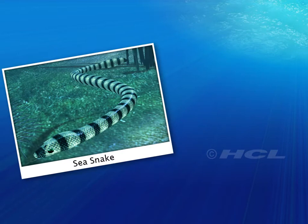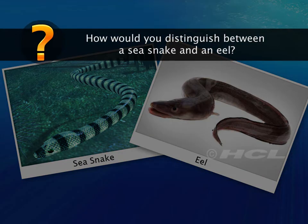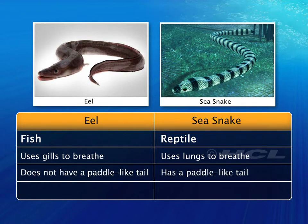Here are two images, one of the sea snake and the other of an eel. They look very similar, don't they? How would you distinguish between the two? Eels are fish and use gills to breathe, whereas sea snakes are reptiles and use their lungs. Unlike eels, most sea snakes have a paddle-like tail.